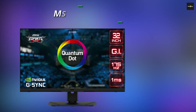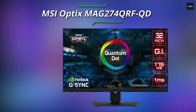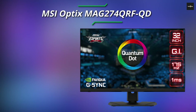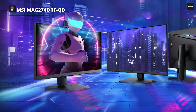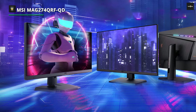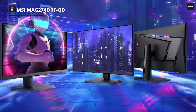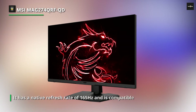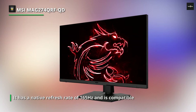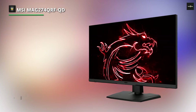Number 2: MSI Optix MAG274QRF-QD. It has a native refresh rate of 165Hz and is compatible with FreeSync and G-Sync to reduce screen tearing. Because of its incredible response time and extremely low input lag, motion appears smooth. It's well-made and ergonomic, allowing you to position the screen however you want. It employs Quantum Dot technology to provide a wide color gamut for HDR content.